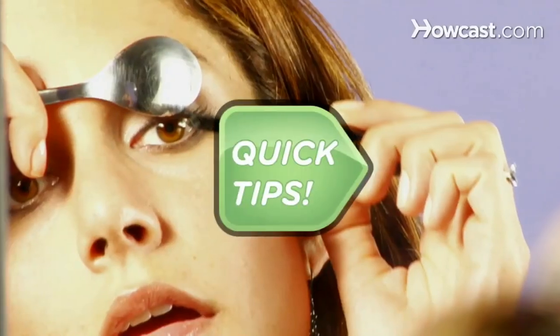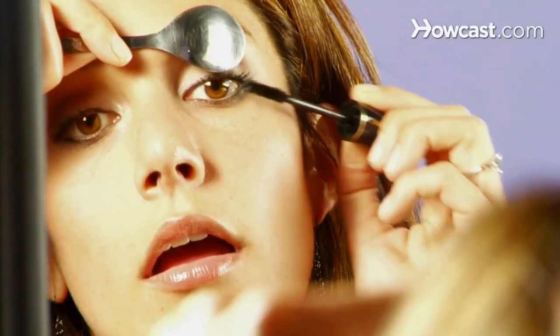More mascara on your lids than your lashes? Quick Tips: Hold a spoon against your eyelids as you apply it, and the spoon will help curl your lashes too. Neat.